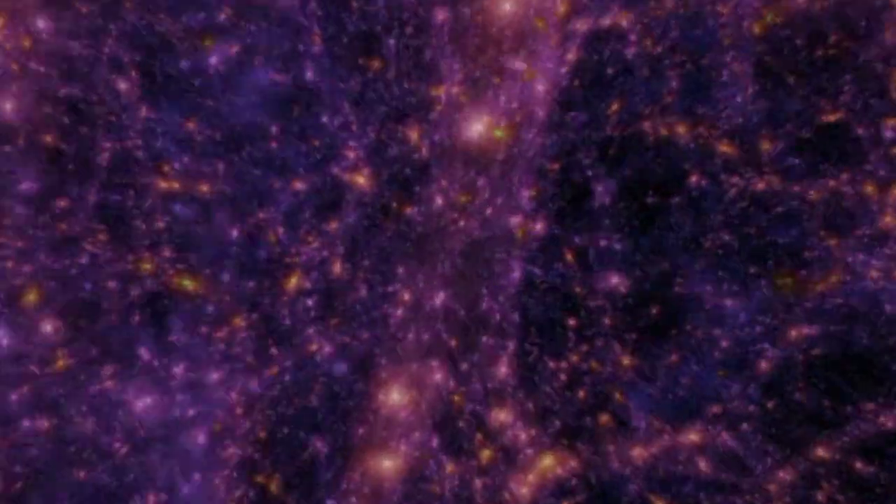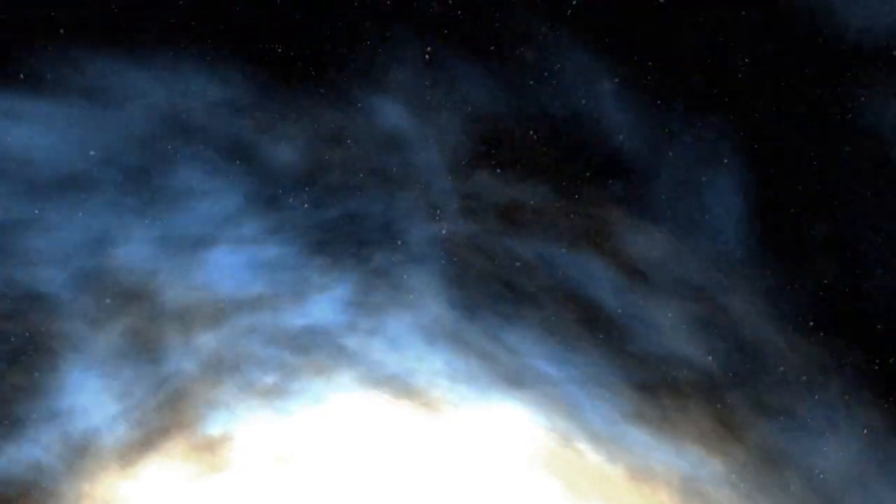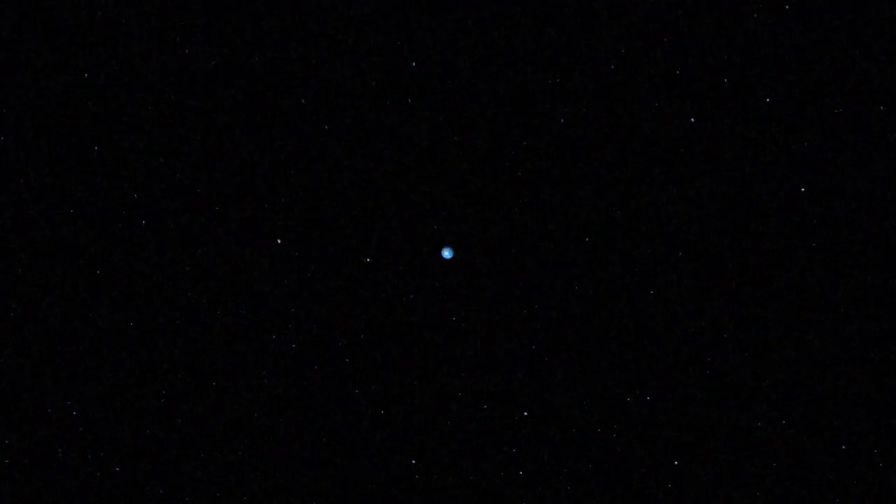It's time to return — back into our Milky Way galaxy, back into our solar system, and finally, the Earth.